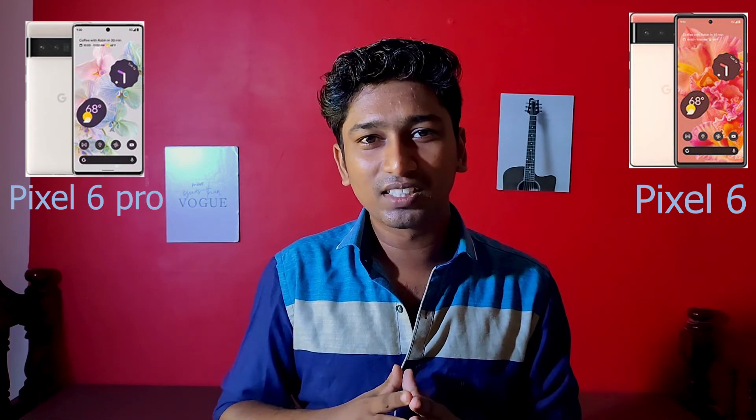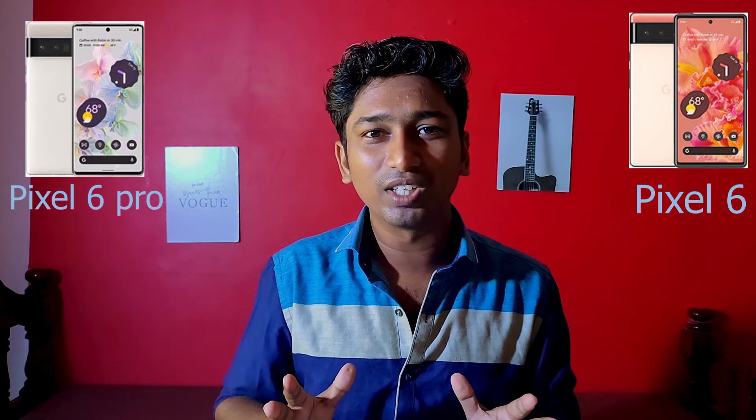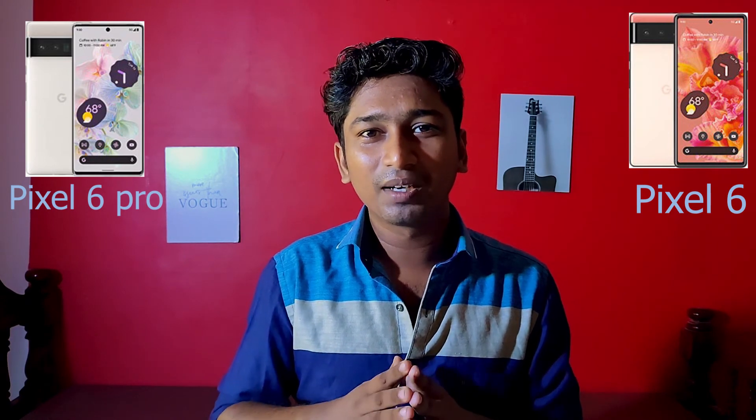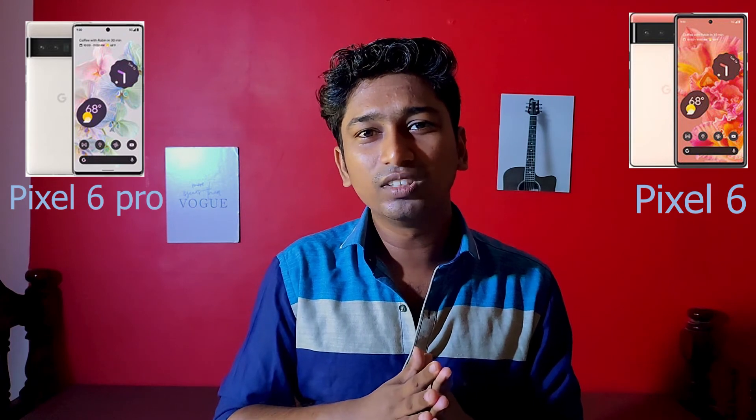Overall, the Pixel 6 Pro and Pixel 6 are great competitors. They come alongside Air Buds and other smart products. Pixel 6 and Pixel 6 Pro are still coming to India.